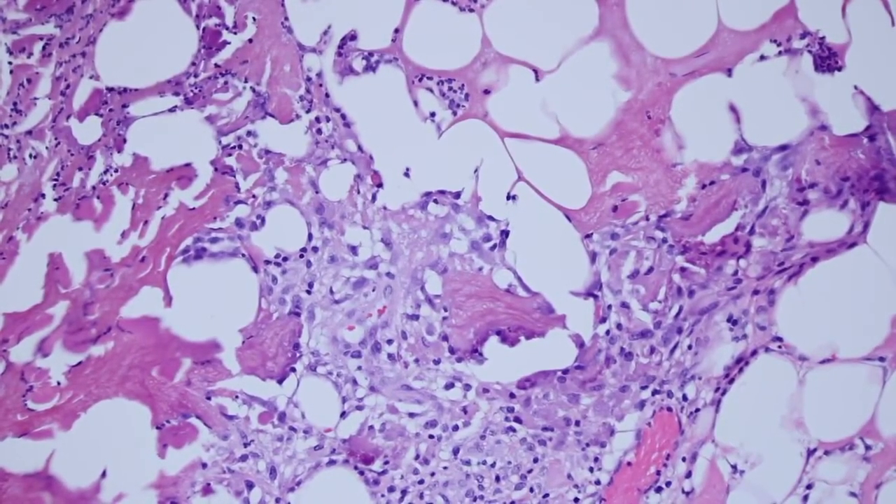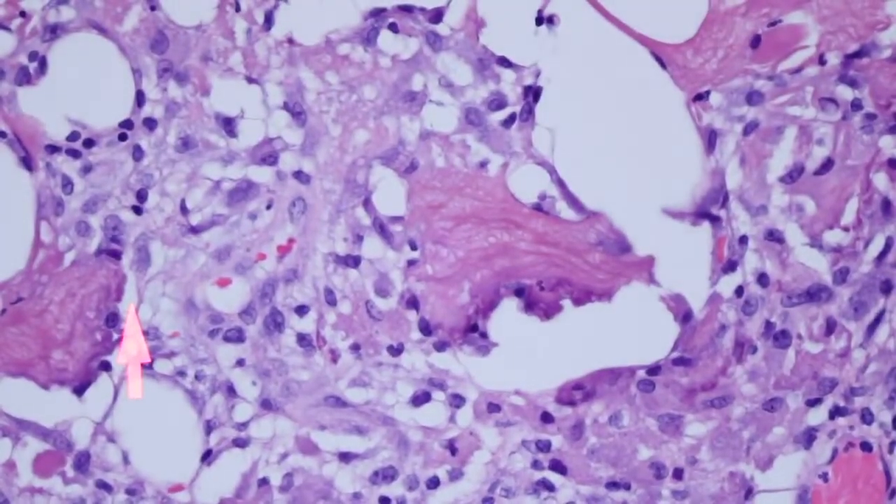Also, don't be surprised if you find giant cells in here — the giant cells are trying to clean up that dying collagen, so you'll often see multinucleated giant cells.